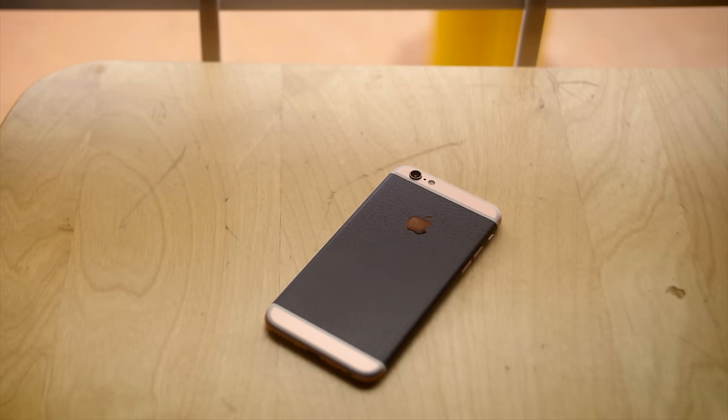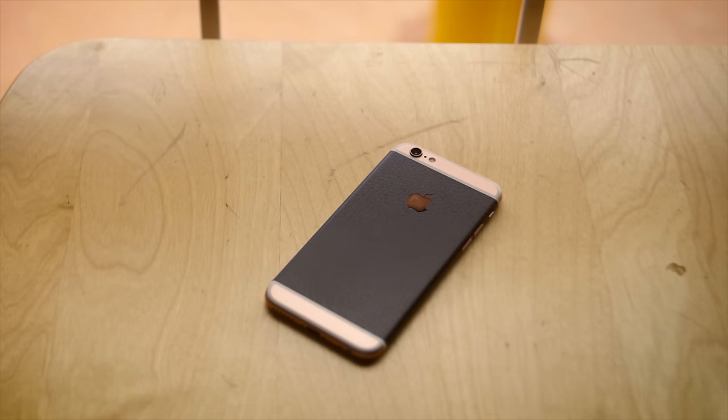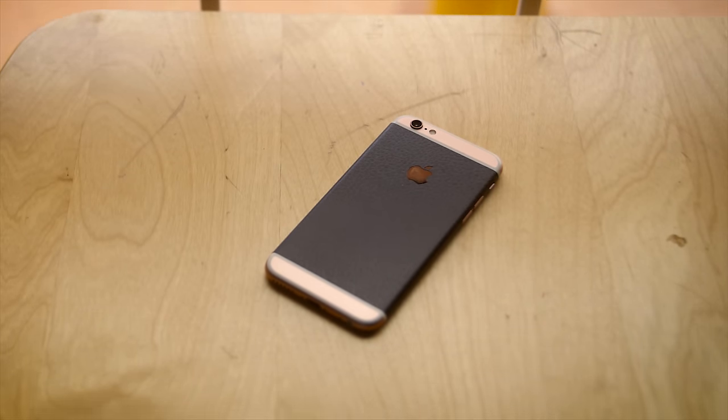Or maybe it's because the 6S is legitimately a really interesting phone, maybe even more so than the 6 before it. What makes it so interesting? I guess we'll find out, won't we?